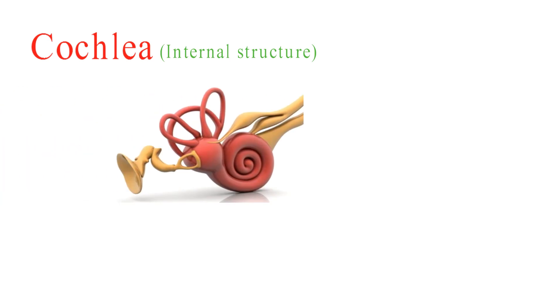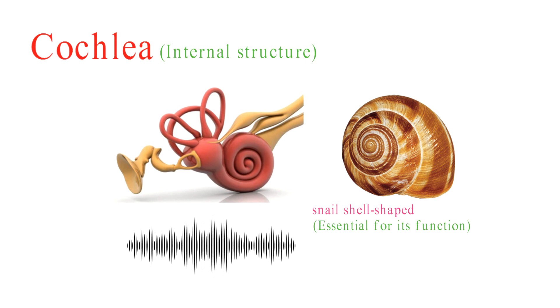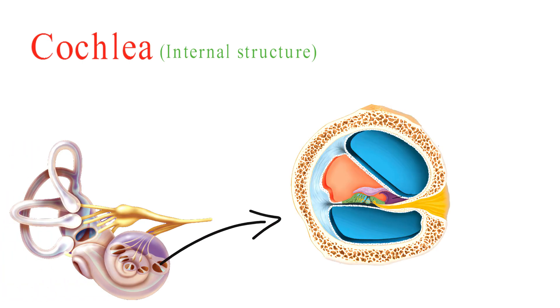The cochlea is a coiled, spiral-shaped structure resembling a snail shell. This shape is essential for its function as it allows for the organized processing of different frequencies of sound. It is divided into three fluid-filled chambers: Scala vestibuli, Scala media, and Scala tympani.